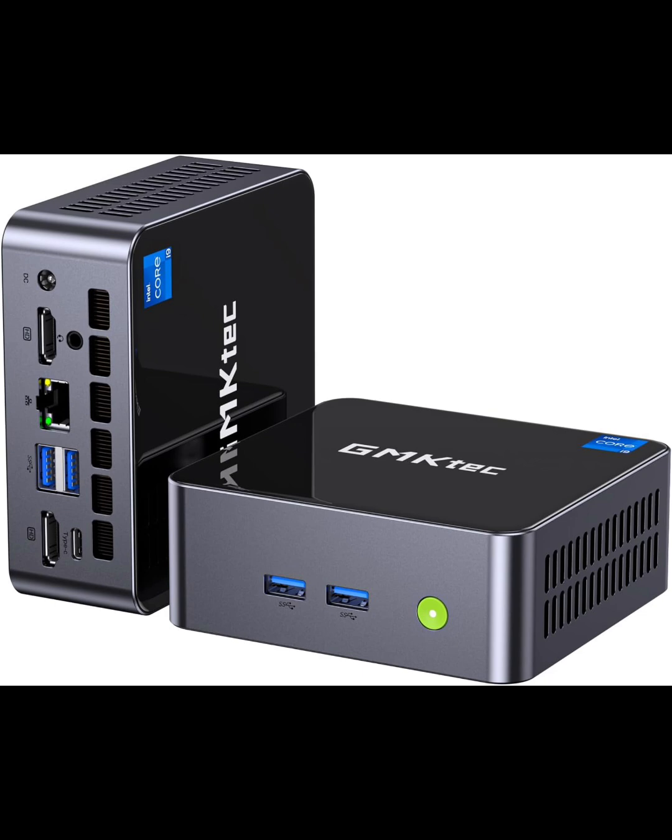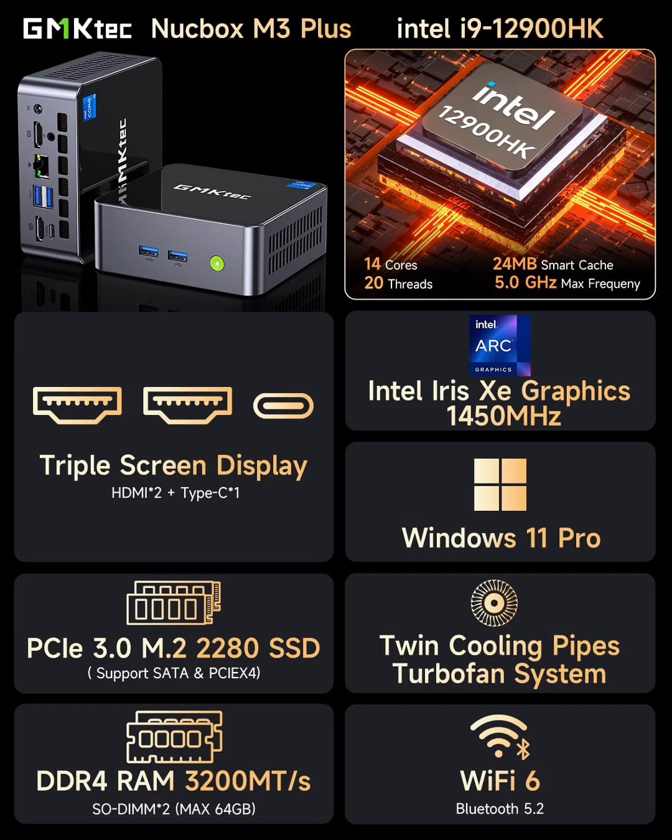At the heart of the GMTEC M3 Plus is the Intel Core i9-12900HK, a 14-core, 20-thread processor with clock speeds up to 5.0 GHz. This high-performance CPU delivers desktop-class power in a compact form factor, making it ideal for intensive multitasking, video editing, 3D rendering, and even gaming. Whether you're running heavy workloads, streaming, or coding, this mini PC is built for speed and efficiency.